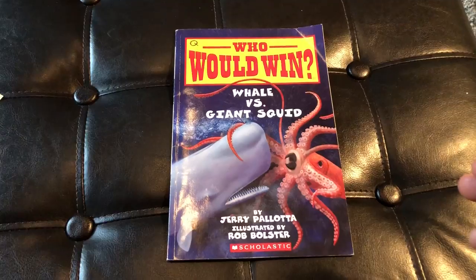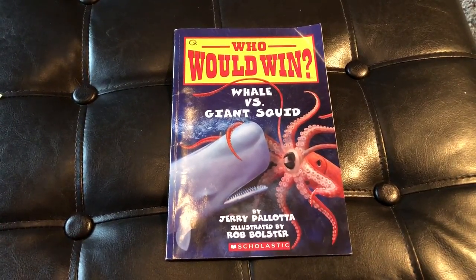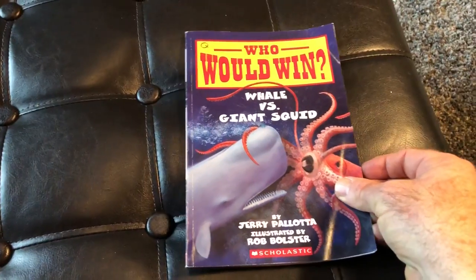I am going to show you every single page in this book. We are going to read the last two pages together and we will see who wins this battle — Whale vs. Giant Squid.